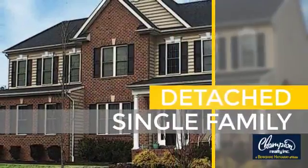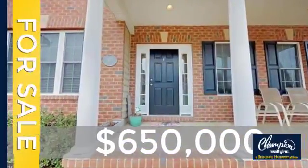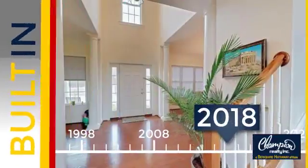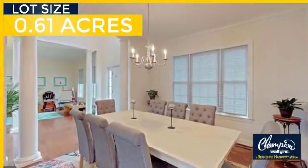This home is a great choice for those looking for comfort, convenience, and the privacy of their own home. Currently listed at $650,000, this property was just built and features over 3,000 square feet of space, giving you a spacious layout to play host or kick back and relax after a long day.